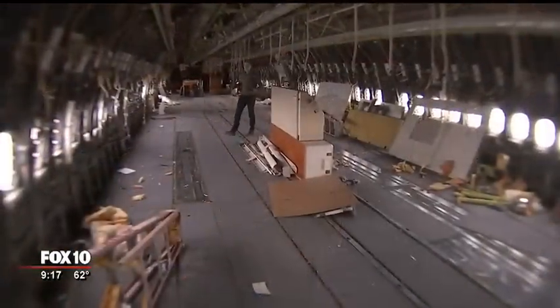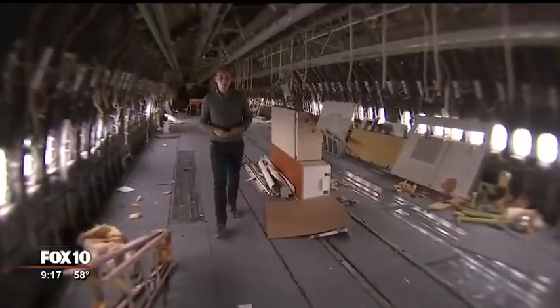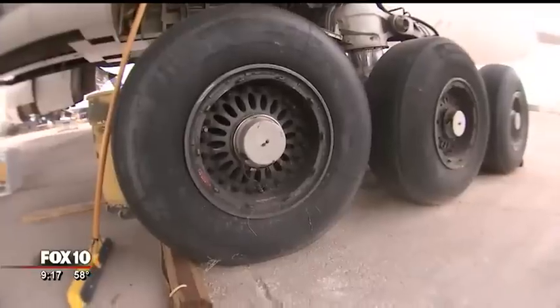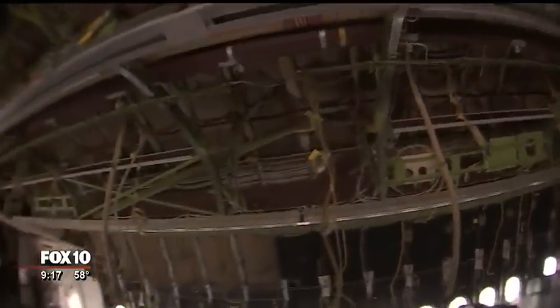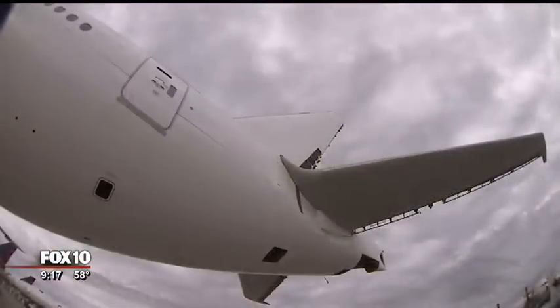Just about three months ago, this Triple Seven arrived here to Marana as a fully operational passenger jet liner. Now it won't be long until it's reduced to just tiny little pieces. "It comes here and we remove all the useful parts off of it, return those to a vendor. They go out to overhaul shops and then get sent out to operating airlines around the world."